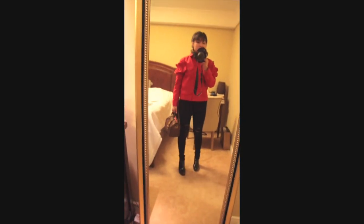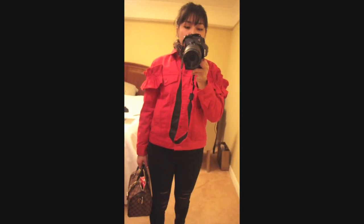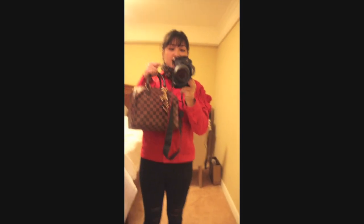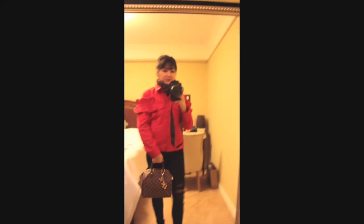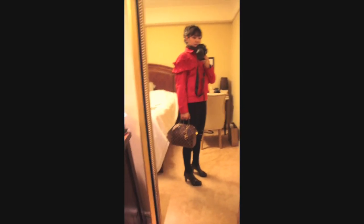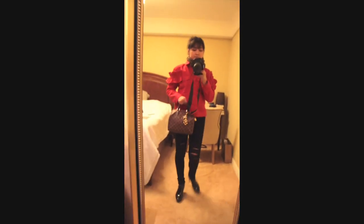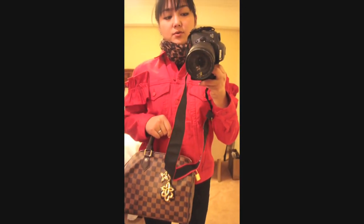I'm taking my Louis Vuitton Speedy 25 Damier. If you've watched my handbag collection video, you'd notice I had a Neverfull PM in the same frame, but I exchanged it because I found it really hard to use. I've been carrying this one every day since the exchange — it's been a week and I'm loving it. It goes well with the outfit, and it goes well with the scarf since they're both brown.